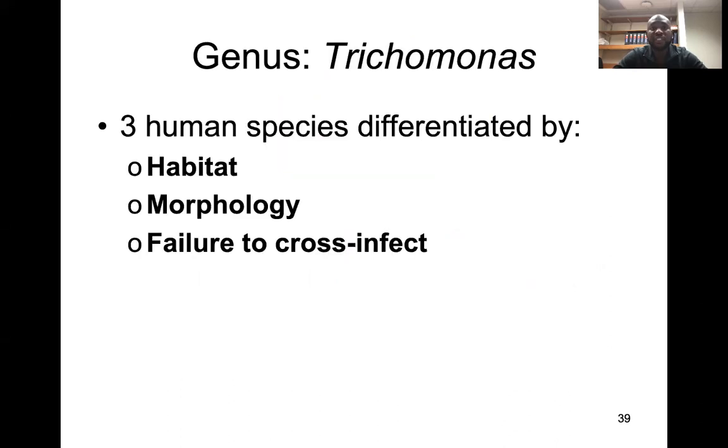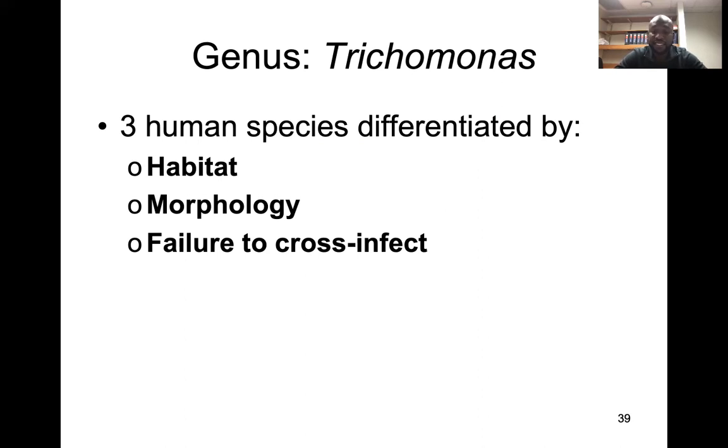There are three human species that are differentiated by the type of habitat, morphology, and whether or not they're able to cross-infect. The one we're going to focus on today is Trichomonas vaginalis. T. vaginalis inhabits the urogenital tract. It is the largest of the Trichomonas and the only pathogenic species that infects humans. It has four free flagella and one flagellum attached to an undulating membrane, for a total of five flagella.